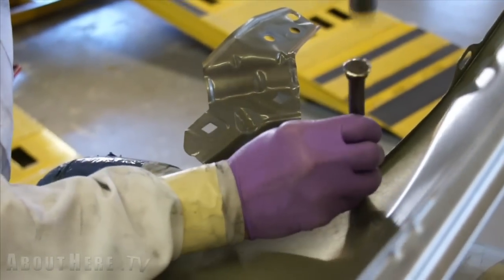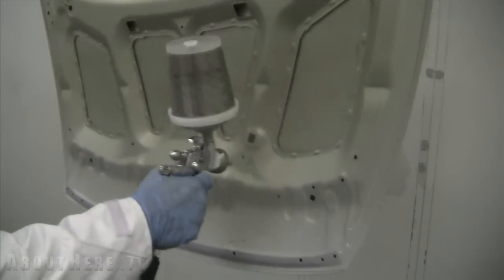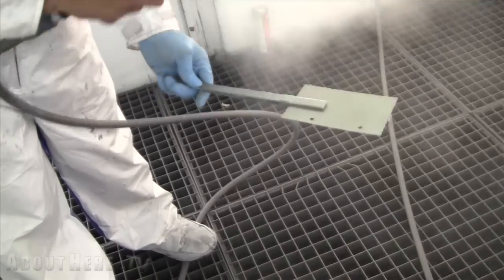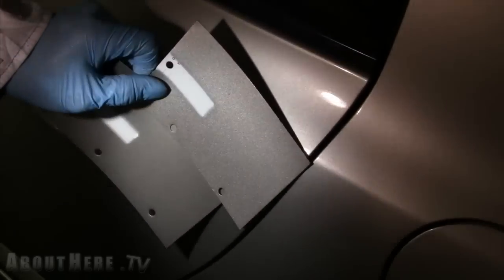Once your repairs are done, the car moves over to the paint shop where it's prepped and primed. Once in the paint booth, you're in the hands of an artist with many years of training and experience, also aided by computer technology. The painter starts the color matching process of mixing, sampling, and comparing your new paint with the original factory finish.